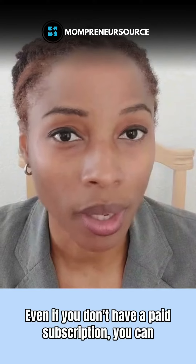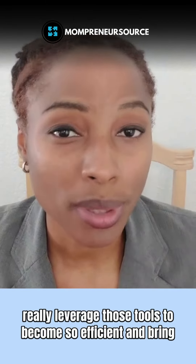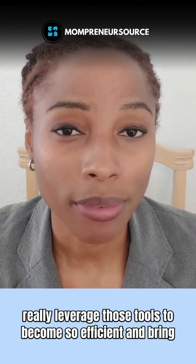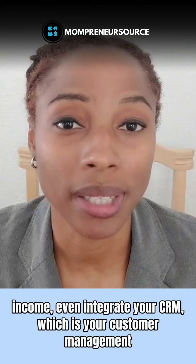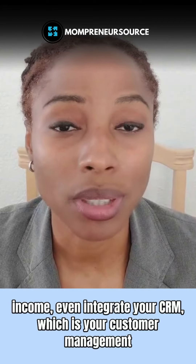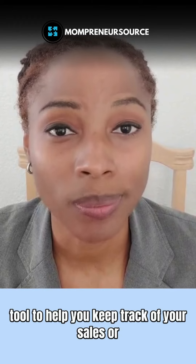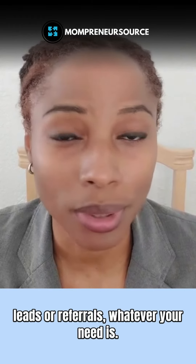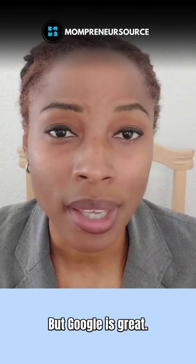Even if you don't have a paid subscription, you can really leverage those Google tools to become so efficient and bring yourself to the point where you can start to earn income. You can even integrate your CRM — your customer management tool — to help you keep track of your sales, leads, or referrals, whatever your need is.